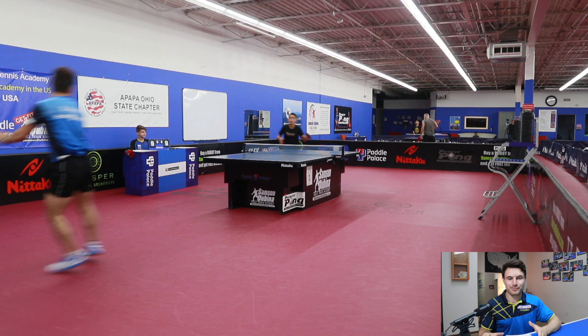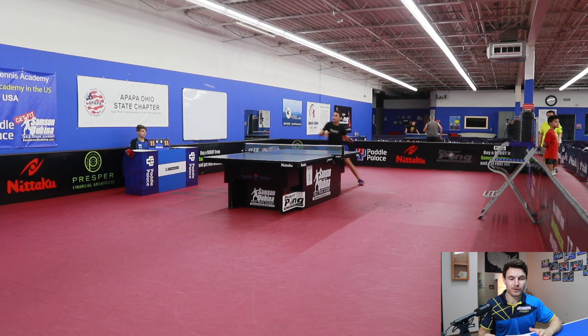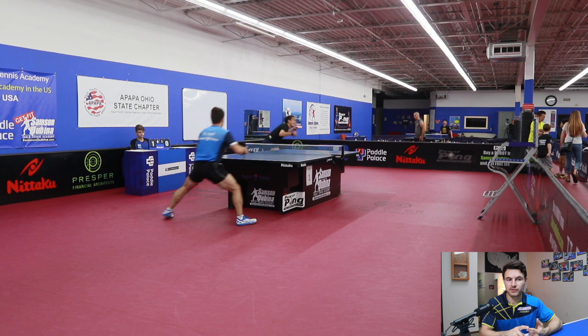He's a left-handed player who has an uncanny ability to know exactly where you're going to hit to. He seems to read me like a book whenever I play him. I'll hit a good forehand or a good backhand, and the next ball he always seems to know where I'm going and gets good counterattacks. So I definitely had to think carefully about ball placement, or else he was going to read me and play exactly where I don't want to be played to.